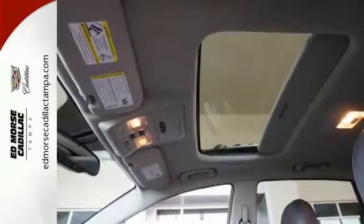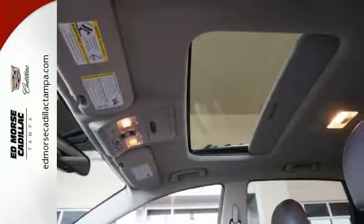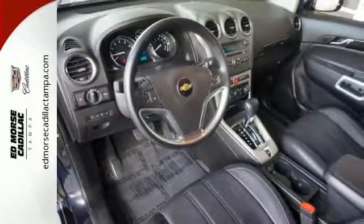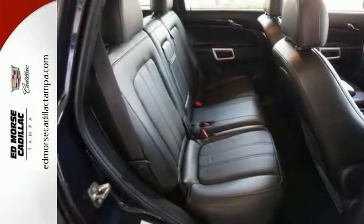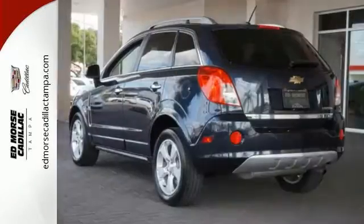It comes equipped with Stabilitrac, a tire pressure monitor, luggage rack, keyless entry, and privacy glass. Enjoy the combination of efficiency and space when you take a look at this Chevrolet today.